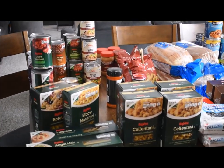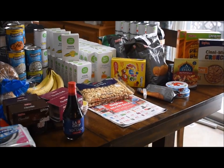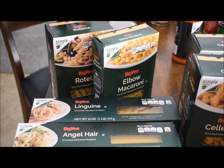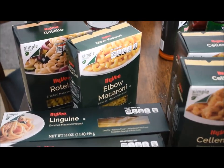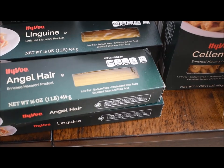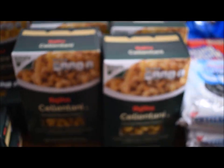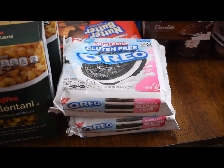Here is everything I got — isn't that crazy? The pasta was all $0.69 and for each one I got $0.20 back in gas. I got Albo macaroni, Rotel linguine, angel hair pasta, and four boxes of one of our favorites we didn't have any of. I found gluten-free Oreos again so I got two of those. My husband likes double stuffed if I can find them.